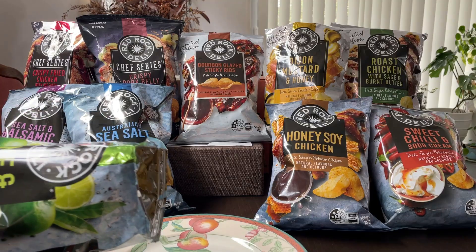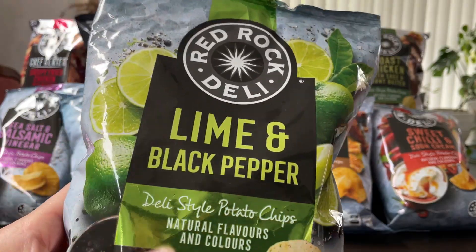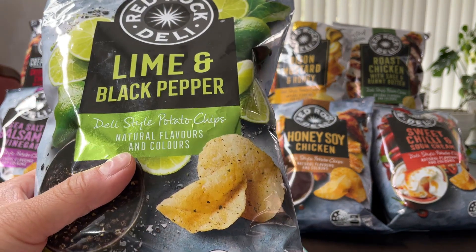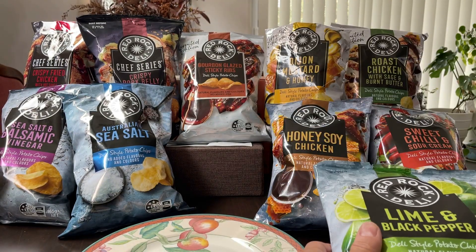Let's see how it tastes. Lime and black pepper — very nice. The peppery taste is very mild, so it's not offensive. I wish the lime was a little bit stronger, so it obviously goes in first place.